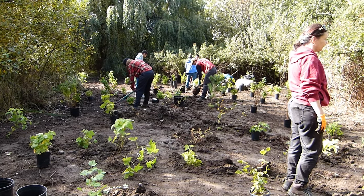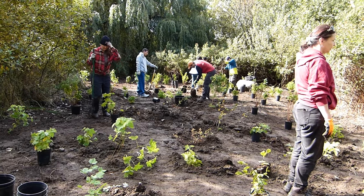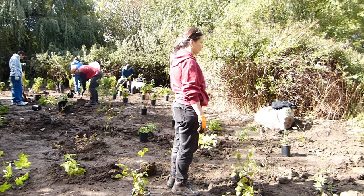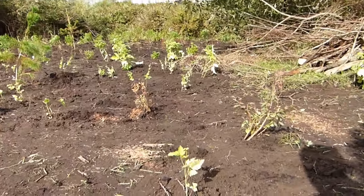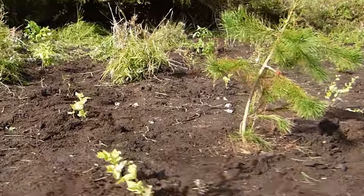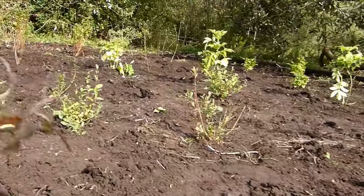Our largest volunteer event was in October 2019, with 30 members of the public participating in the planting of 360 native trees and shrubs, all in a single afternoon. These trees and shrubs will occupy the newly cleared riparian area around Trout Lake. They will one day provide significant food and shelter for birds and other animals, and help preserve biodiversity in this treasured urban wetland.